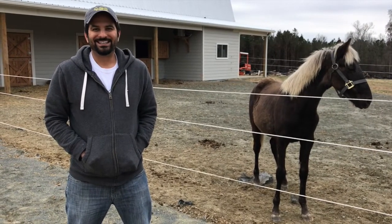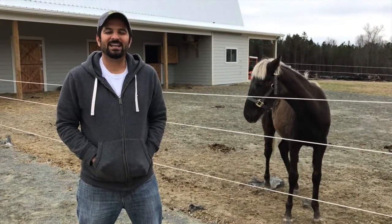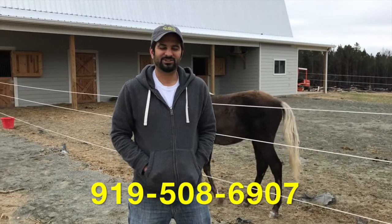So if you're interested in going off the grid or just saving money on your power bill, please give us a call at 919-508-6907. And get your Sun dollars.